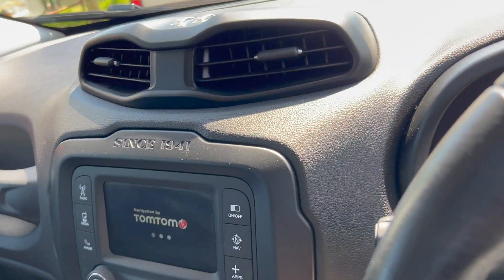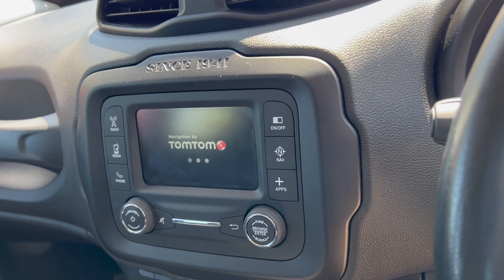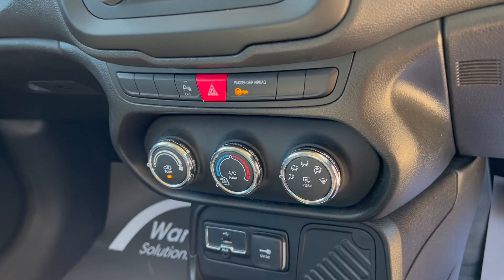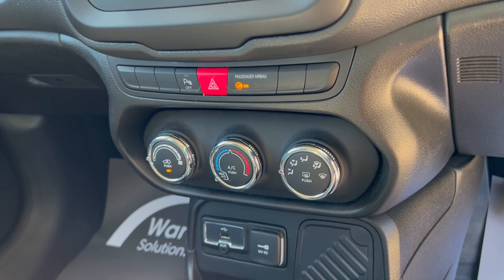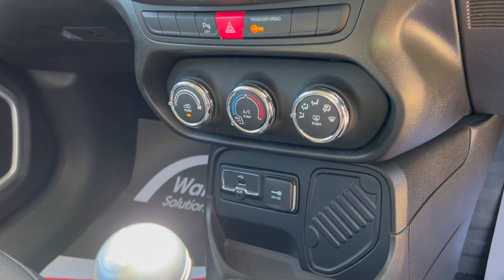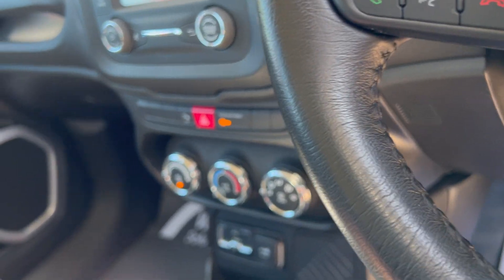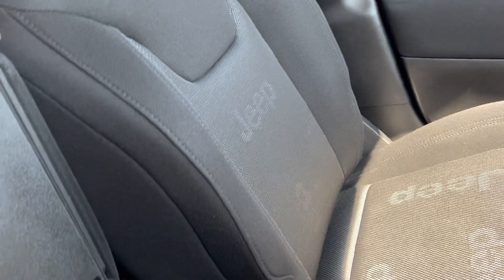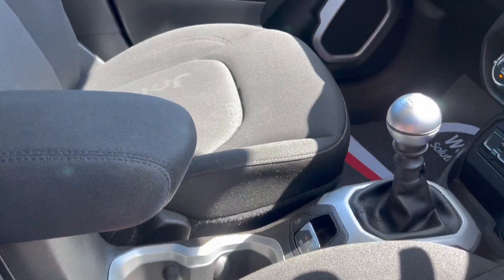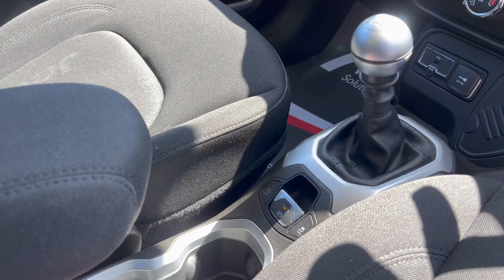The centre display features a TomTom navigation system driven by TomTom. Below that you've also got heating and ventilation controls. The vehicle is fitted with AC, it's got USB ports, a 12-volt socket, and also another USB underneath the armrest. The armrest is also adjustable forward so it does give support.